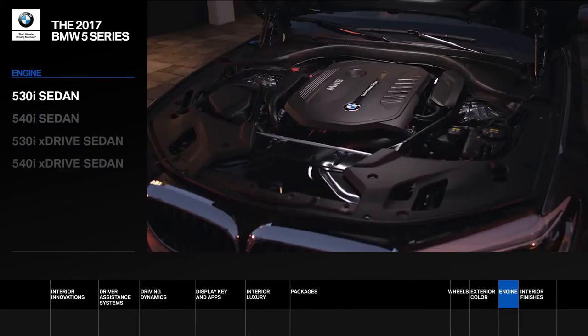Choose between the 530i and 540i sedan, both with available xDrive intelligent all-wheel drive options.